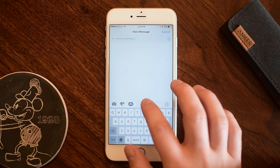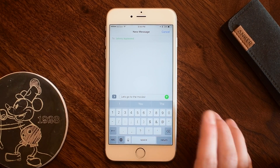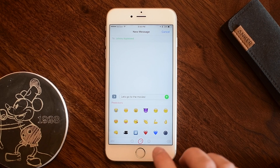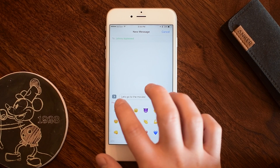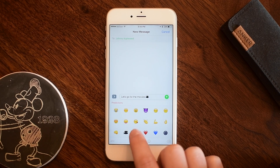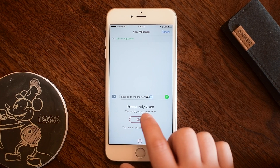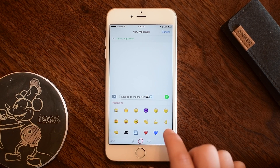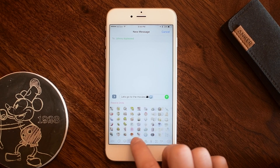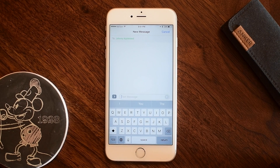I'm going to hop into the messaging app and send a message to my friend Johnny. I'll say 'let's go to the movies' and then use the globe icon to switch to the Swiftmoji keyboard. You can see there are a few movie-style emojis here, like an actual movie camera and a different style movie camera, but that's not too much — I really feel like there should have been more relevant results for that text.